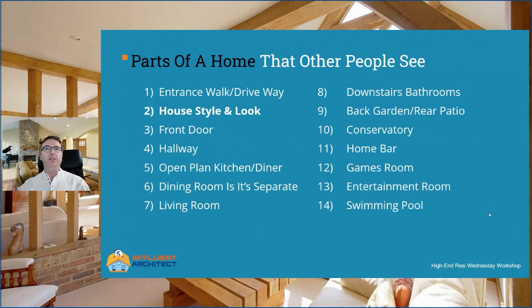What are the parts of a house that someone sees when they visit your home? You've got the entrance walkway and driveway. You've also got the look and style of the house — this is super important, one of the most important parts of all. Then we have the front door, which opens into a hallway. You have an open plan kitchen diner, a dining room if separate, a living room, downstairs bathrooms, back garden, rear patios, conservatories, home bars, games rooms, entertainment rooms, swimming pools. You'd also have guest rooms and guest bedrooms. Often these types of clients will spend more on the guest room than their own bedroom because they're trying to impress other people.